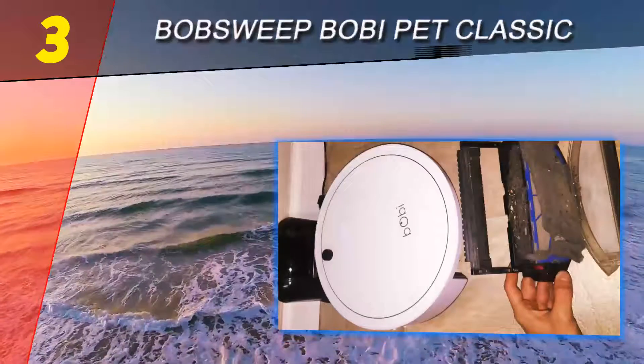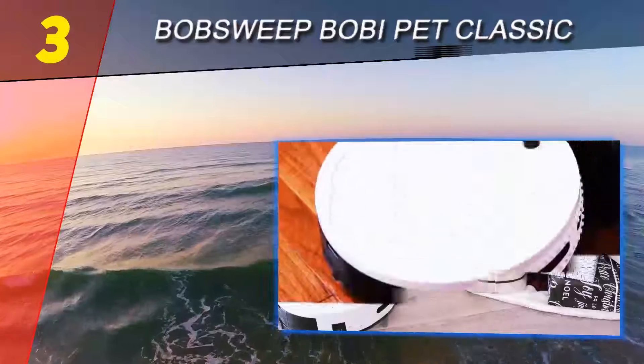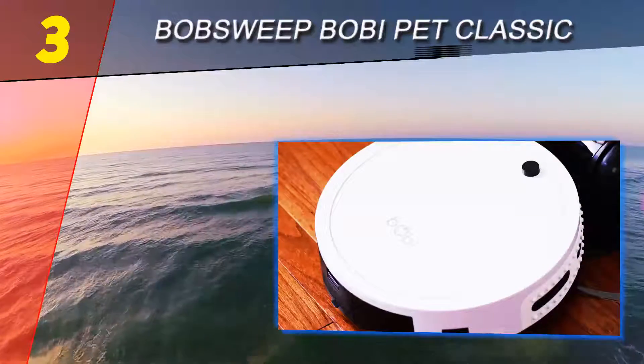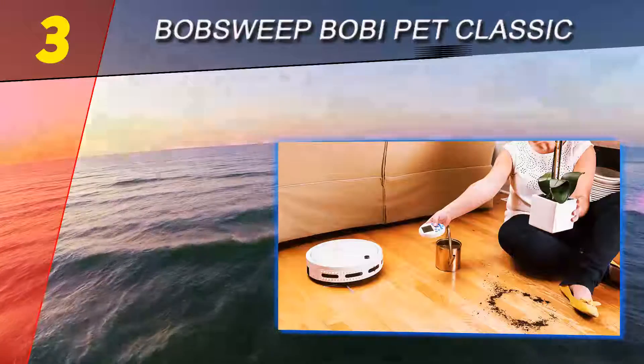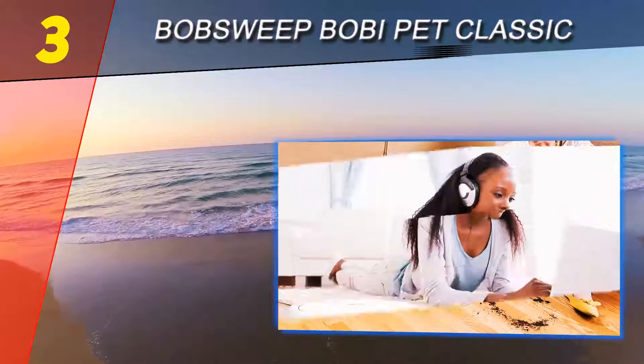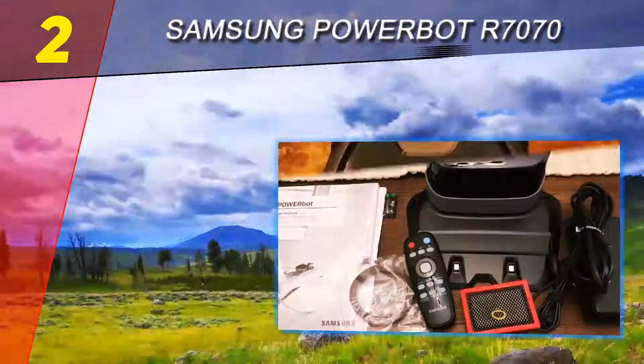It was only so-so on suction. All of the vacuums we tested were able to clean some, though not just the very best ones, so this unit will make your home cleaner than it would have been. The long warranty and good customer service inspire a lot of confidence in the product.